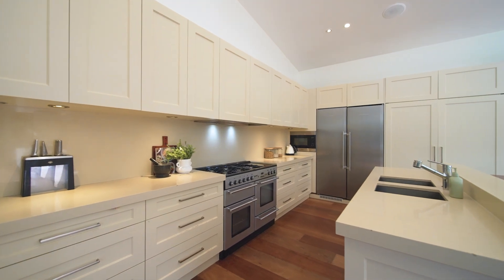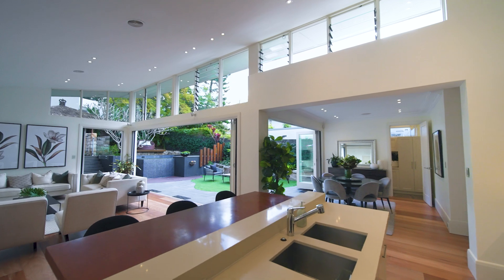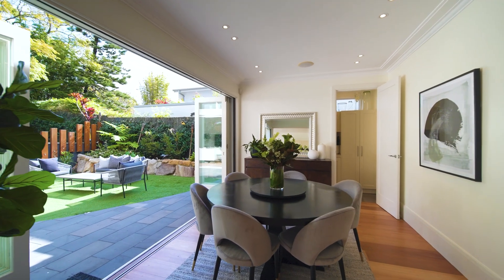The stone kitchen is perfectly placed to host with absolute ease, with great sightlines to the pool, and details like the double fridge nod to the home's exceptional appointments.